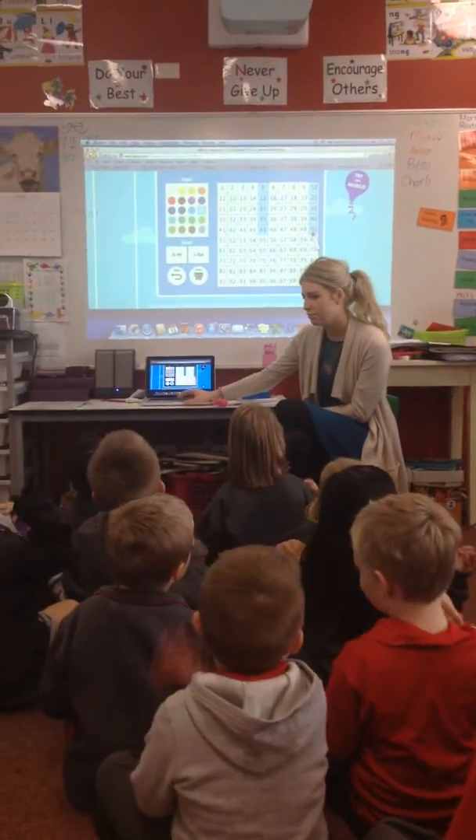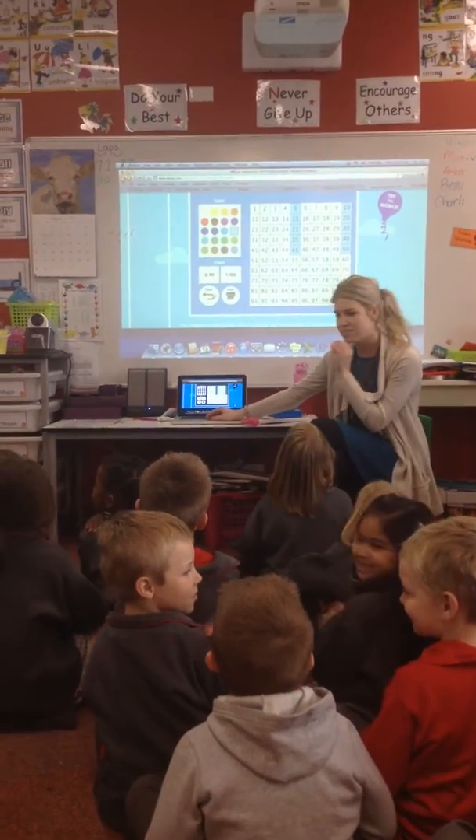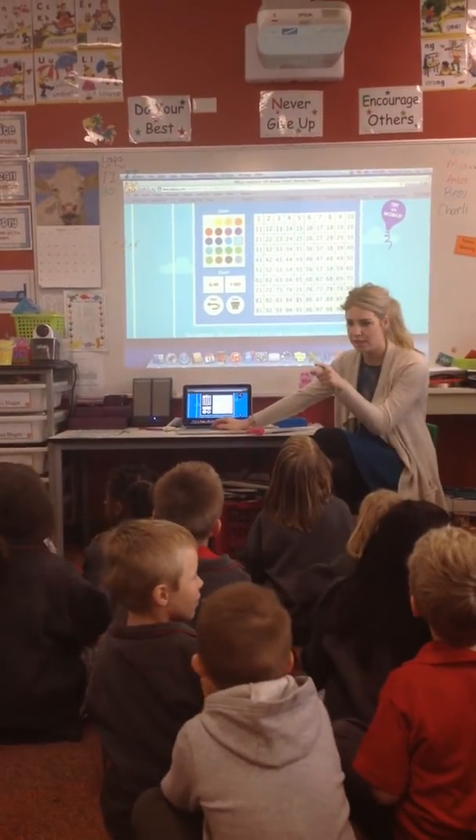Give yourself a pat on the back. Brilliant. And stop. Show me your whole body listening. Brilliant, Tori.